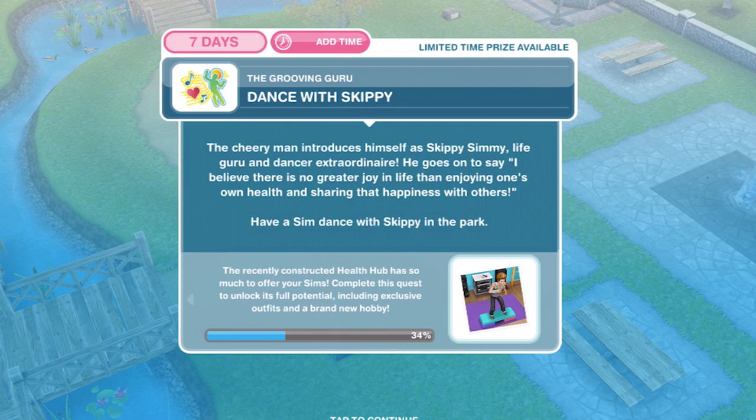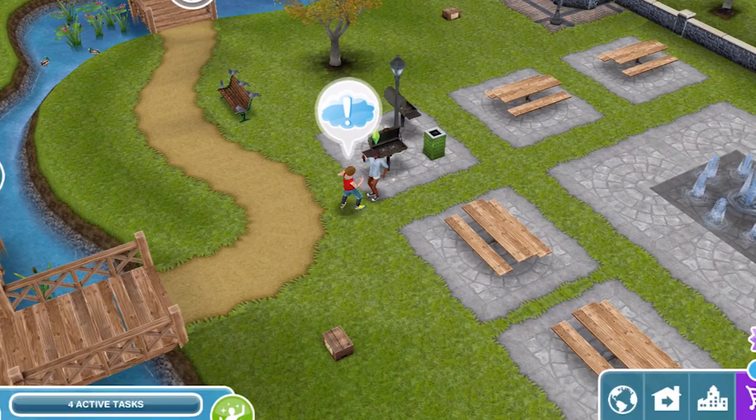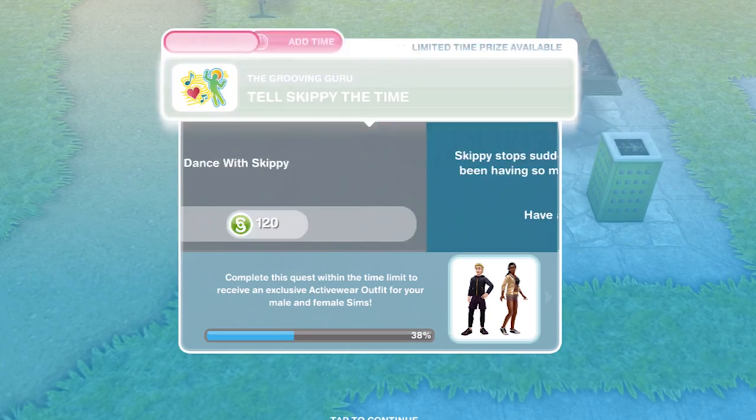Now we need to dance with Skippy. The cheery man introduces himself as Skippy Simmy — life guru and dance extraordinaire. He says, 'I believe there is no greater joy in life than enjoying one's own health and sharing that happiness with others.' Have a sim dance with Skippy in the park. Let's dance with him for two hours and thirty minutes — it's a long old dance! We've finished our dancing.